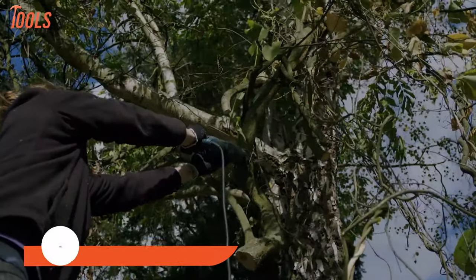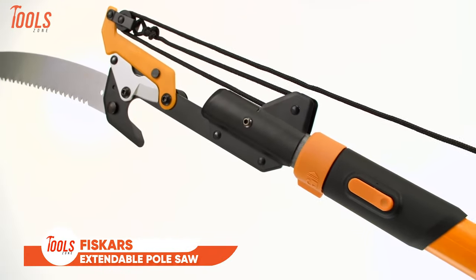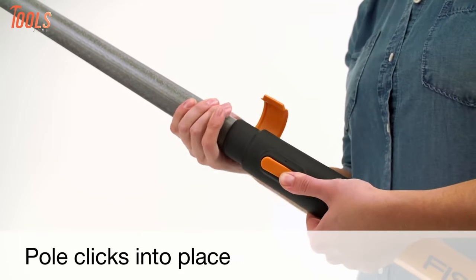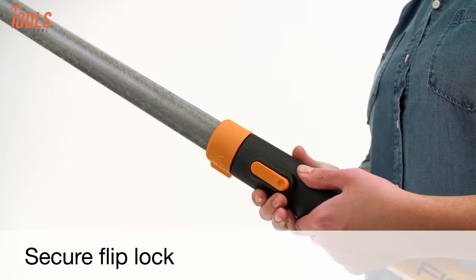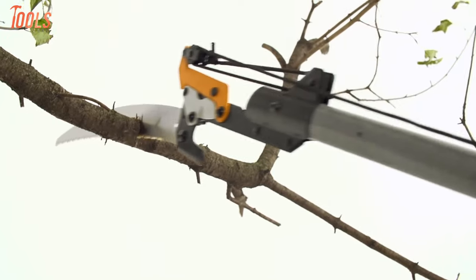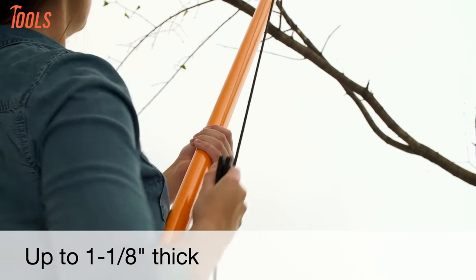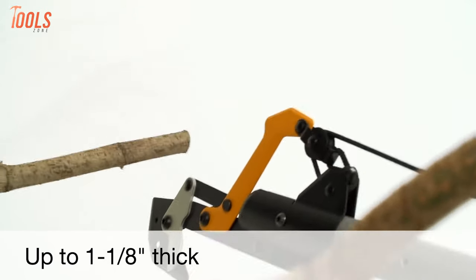If you want a tool that makes reaching high branches easy, make sure to have the Fiskars PowerLever Extendable Pole Saw. This handy tool extends up to 14 feet with two cutting options, making high branch cutting fun. Powered by unique PowerLever technology for up to two times more cutting power, its oval-shaped, lightweight yet strong pole reduces flex, providing control over the cut direction. With a double-locking system for stability, this pole saw features a sharp steel pruner with a low-friction coating, capable of trimming branches up to one and one-eighth inch thick.